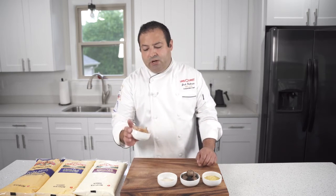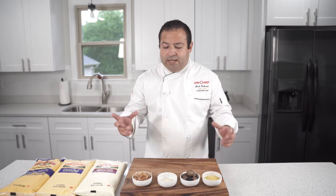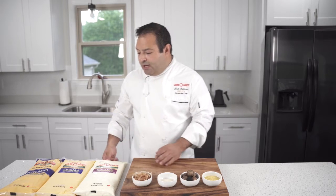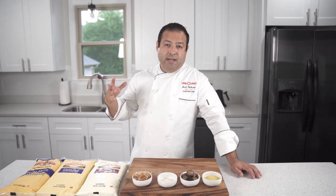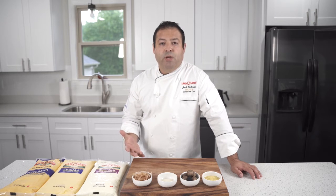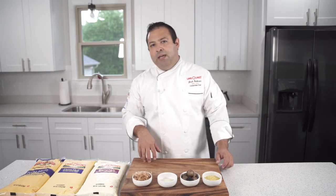Another one we'll be using is katsuobushi, or bonito flakes, which is a fermented dried fish. This really brings out a lot of flavor. We'll be making a dashi with some kombu to really bring out the umami and kokumi flavors — they all meld really well together. And of course, cheese. Using the Land O'Lakes cheese products here — cheese obviously gives you that kokumi sensation. Using these ingredients and cheeses to really accumulate that mouthfeel plays a really important part in plant-forward food because you get a lot of those extra flavors come out by adding just a little bit. We'll be using the Land O'Lakes Extra Melt products today. Let's get cooking.